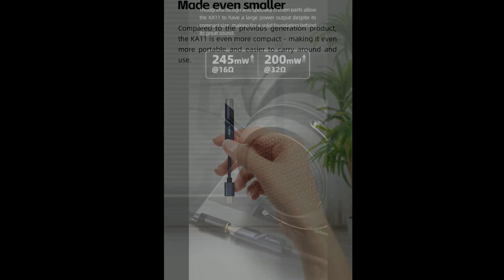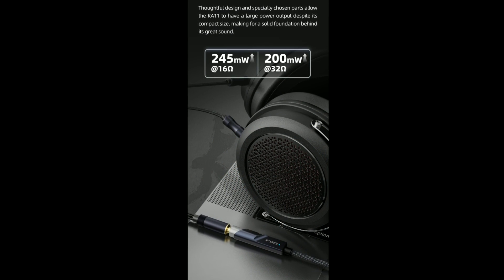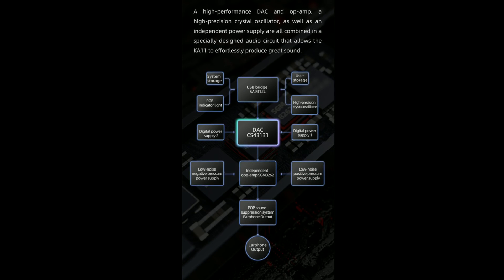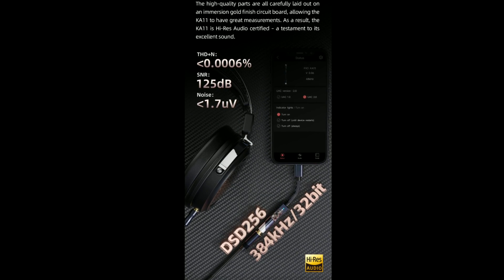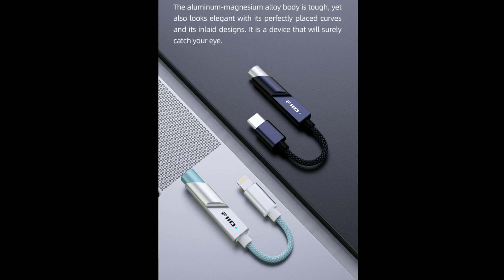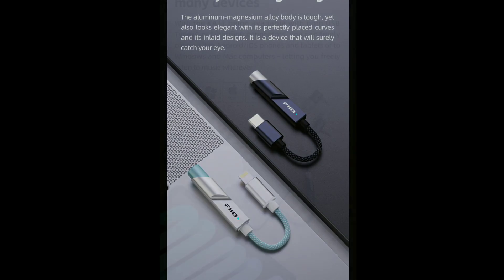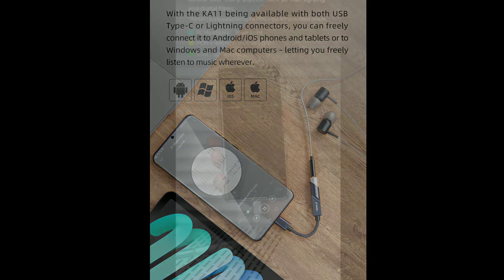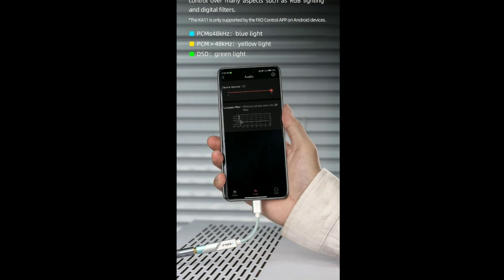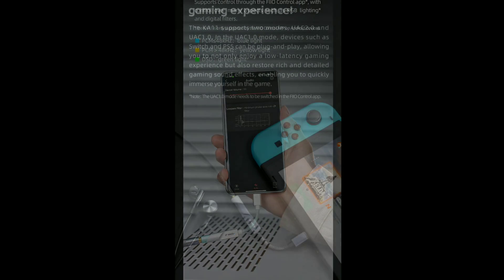The K11 has amazing build quality and a very compact form factor. It adopts a non-detachable USB-C/Lightning adapter cable design with a high-purity OFC-plated copper cable. This thing is really, really good.